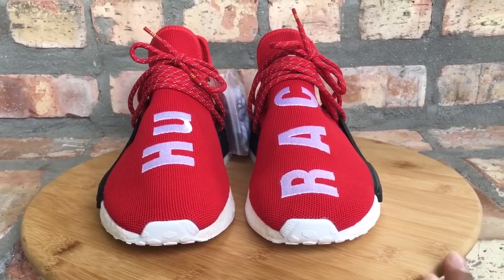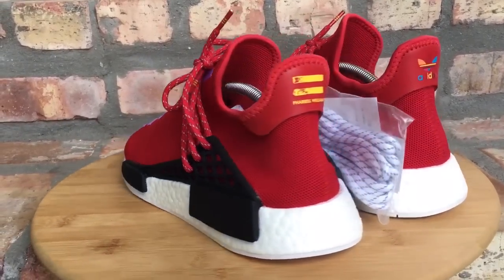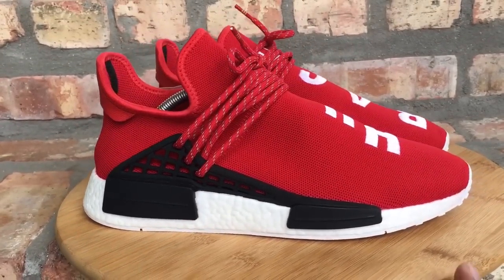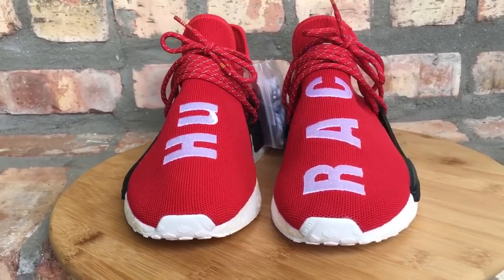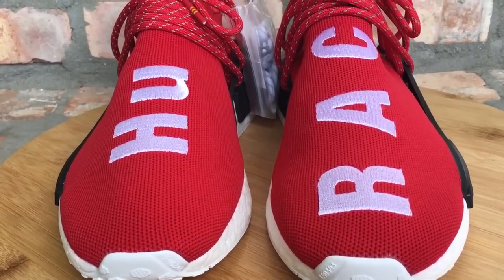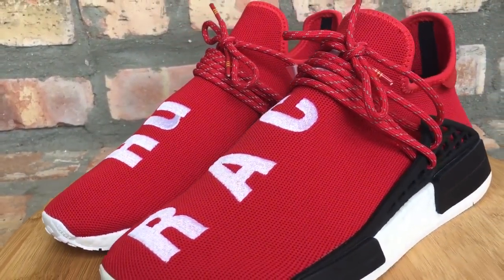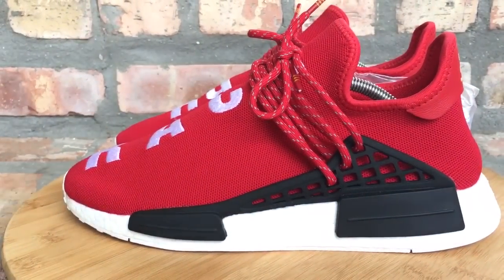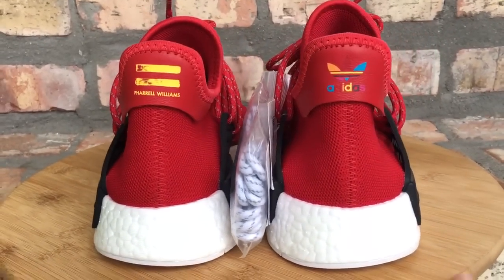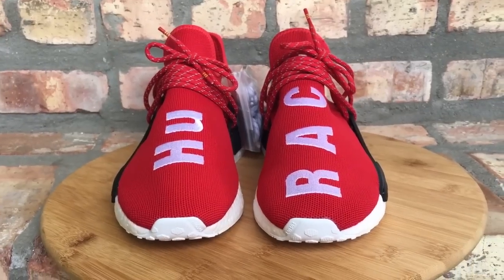At number 8, you have another pair of Pharrell Human Race NMDs, but in the red colorway. I'm a huge fan of red — it's one of my favorite colors on a sneaker. So these had to make the collection. Just like the Tangerine, these are the red ones. These have 'HU' and then 'Race' on the other shoe. Pharrell really did his thing on these. I haven't worn them yet, but I may eventually toss these on. Your red Human Race NMDs collab with Pharrell Williams and Adidas, coming in at number 8.